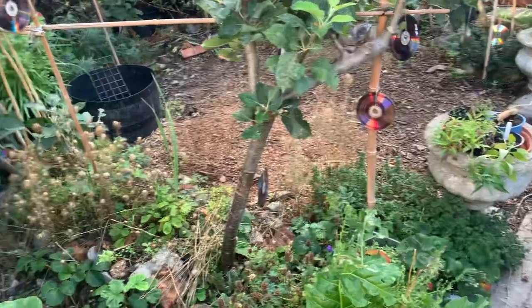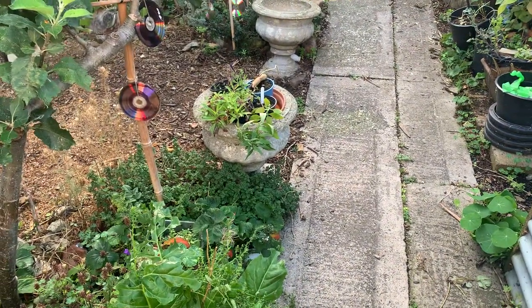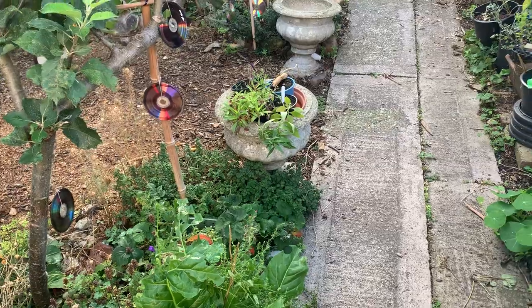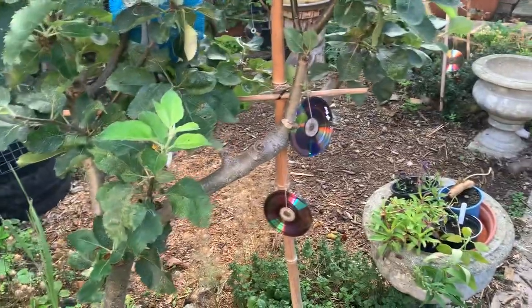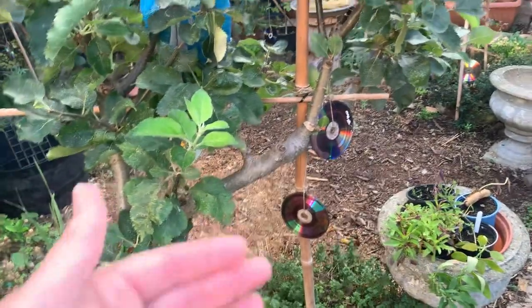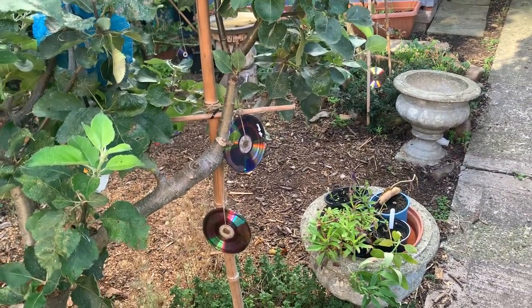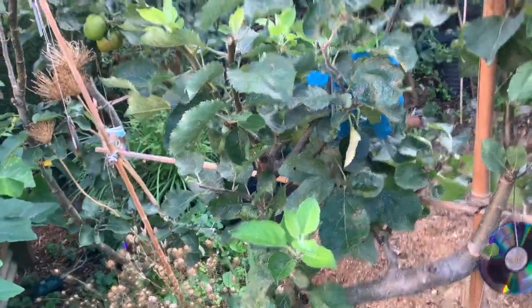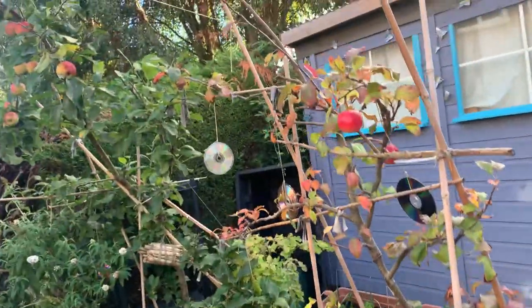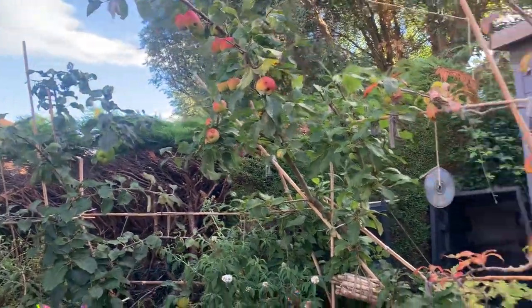I only need about two chard plants for a few months at a time, so if I stagger the planting — about two plants every two months — I should have chard almost right the way through the year. Oh, look at those apples — they're looking good and they will soon be ready, this month, at the end of this month for them.